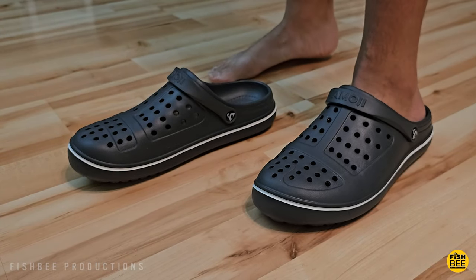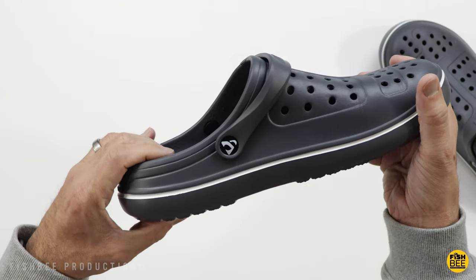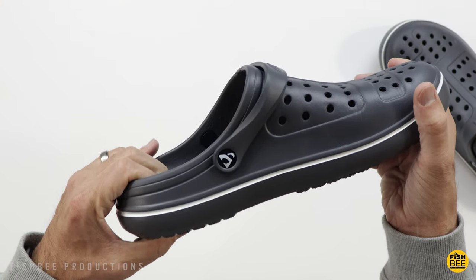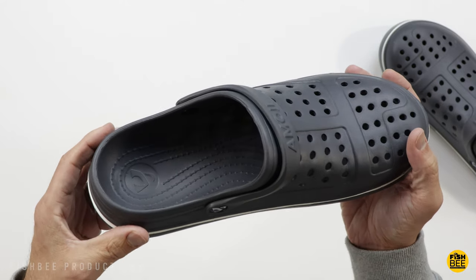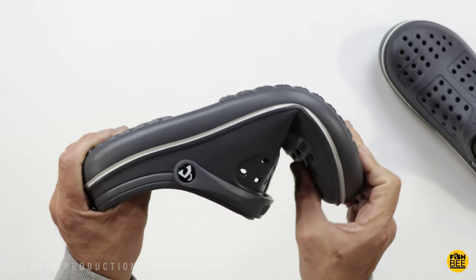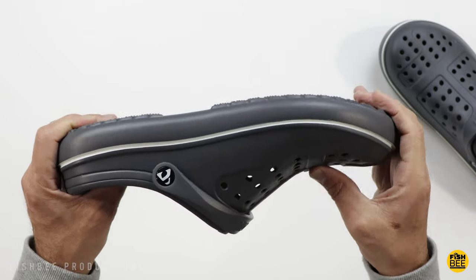Pretty easy to slip on and off without too much trouble, and they feel like the bottom sole is plenty thick enough so you could stand or work with these for quite a long time. I've got some older ones from this brand from a couple years ago and they're actually quite softer now versus when I first got them, and they still feel like they've got plenty of support on the bottom.